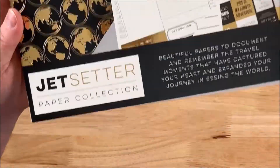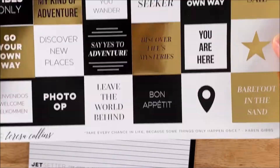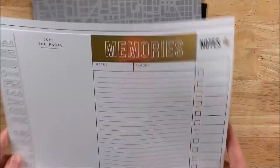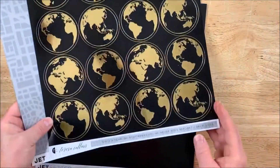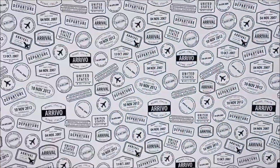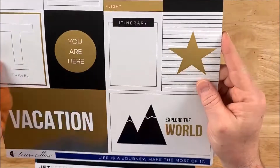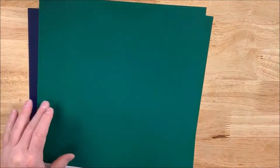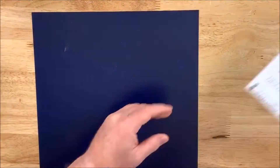Let's take a look at the Jet Setter Paper Collection. This is beautiful paper to document and remember the travel moments that have captured your heart and expanded your journey in seeing the world. It features 18 sheets of 12 by 12 cardstock and has gold foil — yes, real gold foil. Absolutely gorgeous. Another thing I love about this collection is that it features some masculine colors and patterns: black, yellows, a beautiful hunter green, and a beautiful blue cardstock. For card makers or scrapbookers who like that masculine look, this would be a perfect set. Ultimately, it is perfect for documenting your travels around the world. This is probably the one collection most dialed into traveling, so definitely take advantage of it before it is retired.